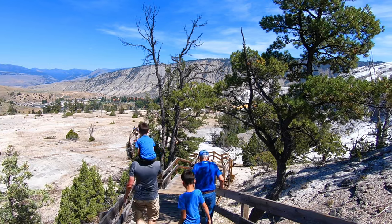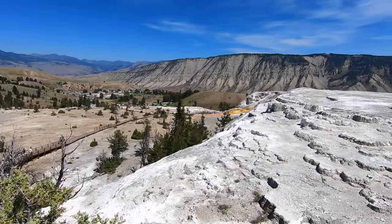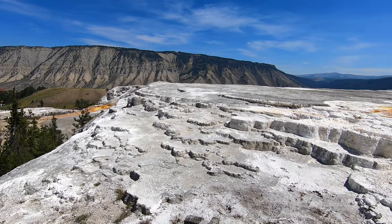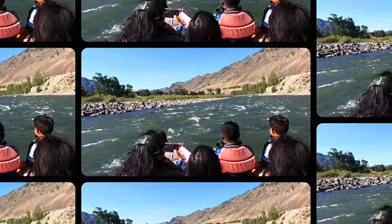Finally, we are at the very top. This is actually part of the upper terraces and we'll take the car up here later after our rafting trip. It's a long way up to get here, but from here back to the parking lot is downhill all the way.